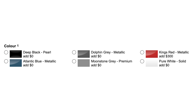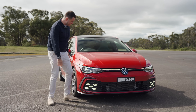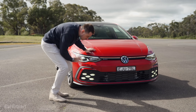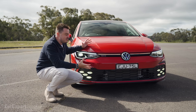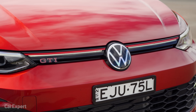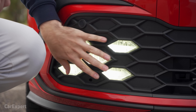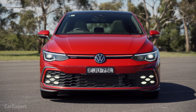Let's talk exterior. You've got six external colours to pick from — they're all free of charge except this red, which is $300. It's got some nice speckles in it; it's a pretty cool-looking colour. Around the front, I think while the new Golf in general looks pretty subdued and quiet, I love what they've done with the GTI. It really stands out. You've got this red strip along the top, GTI badging, and I love how this LED daytime running light stretches all the way along the front. You've got that new Volkswagen logo and a bank of LEDs down the bottom — they look really cool as the car approaches.